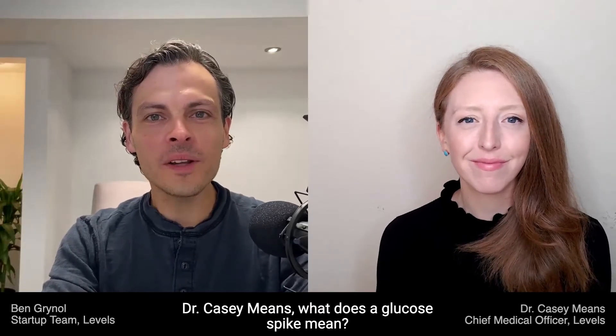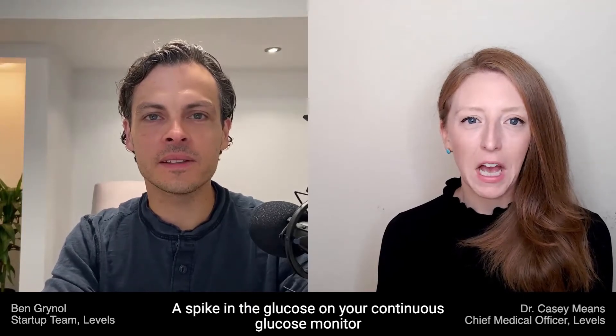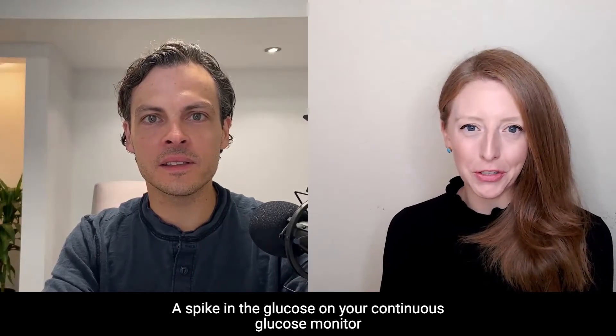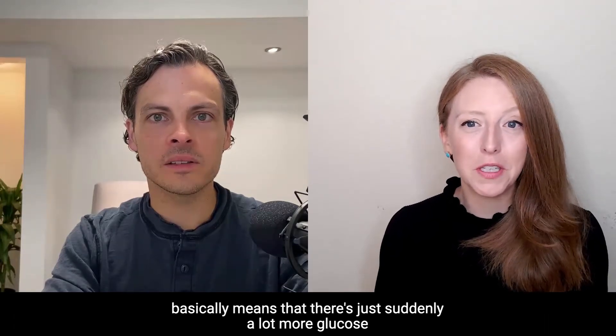Dr. Casey Means, what does a glucose spike mean? A spike in the glucose on your continuous glucose monitor basically means that there's just suddenly a lot more glucose in your bloodstream.